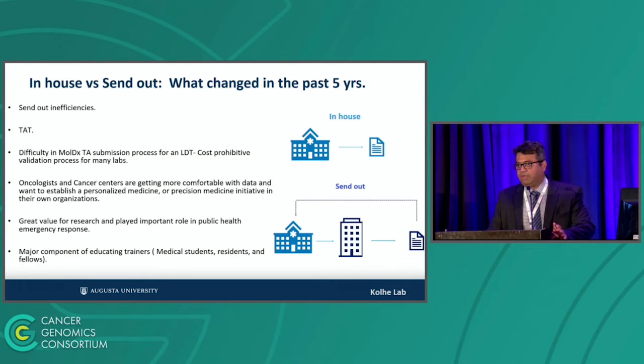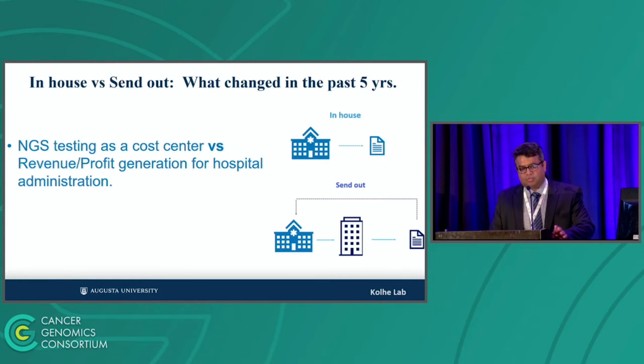The most important point is your hospital administration's stance. When I was recruited 10 years ago, NGS was a cost center — nobody wanted to touch it; every administrator said to send it out. Now, administrators have realized that not only is it revenue-generating, but we can make money from in-house NGS testing because of the clarity of NCDs and LCDs. That dramatic change in administration is one of the most driving reasons why NGS testing is being brought in-house.